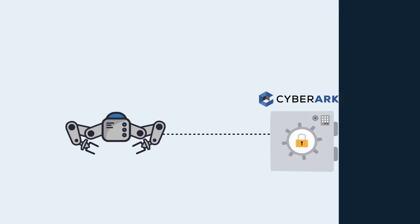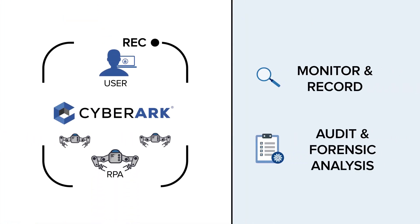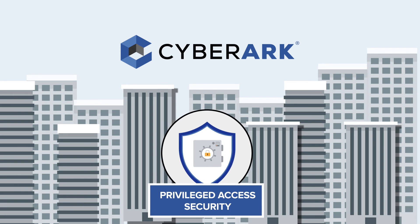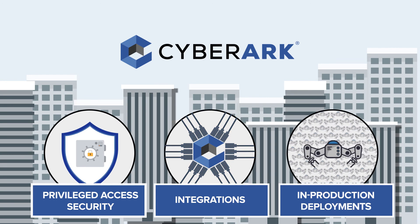We take it one step further to monitor and record all RPA admin session activity, providing support for audit and forensic analysis. As the undisputed leader in the privileged access security space, CyberArk delivers more out-of-the-box integrations with top RPA solutions and secures more in-production deployments than anyone.